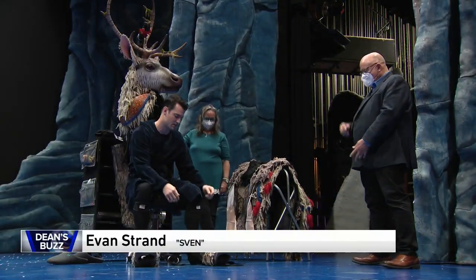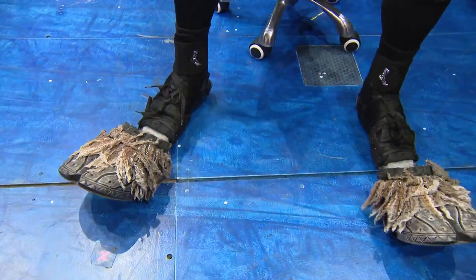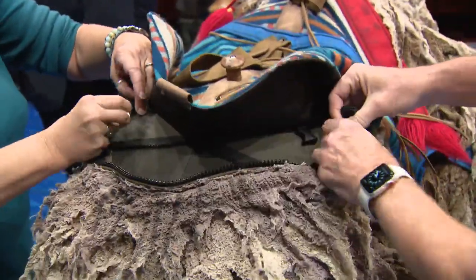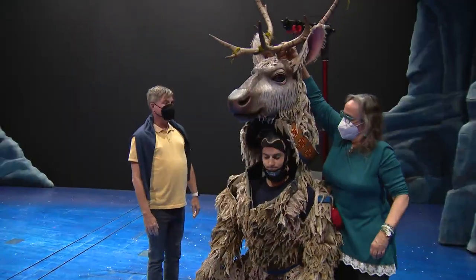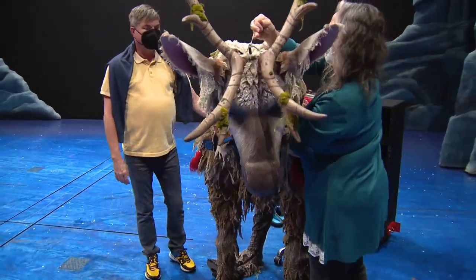I warm up. I put on my Under Armour outfit so I can stay contained. I put on my shoes. I put on the rest of my pads — my elbow and knee pads and hand pads. We put on my back harness, my legs, the carapace, which is the big guy. And then I strap into the head, put on the arms, and zip everything up, ready to go.